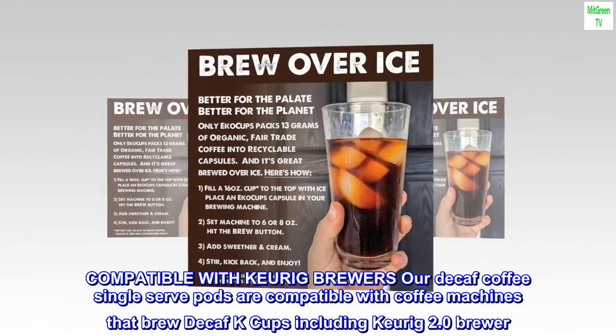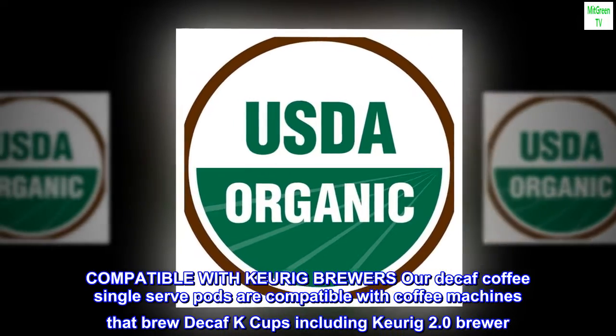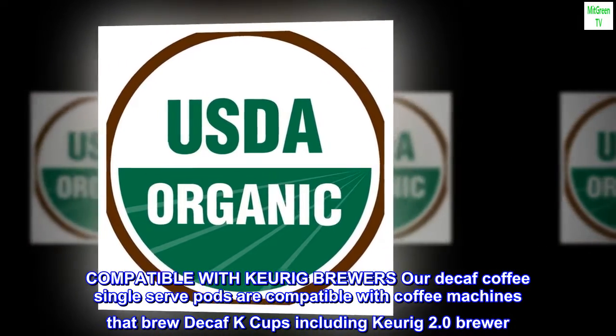Compatible with Keurig brewers — our decaf coffee single-serve pods are compatible with coffee machines that brew decaf K cups, including the Keurig 2.0 Brewer.